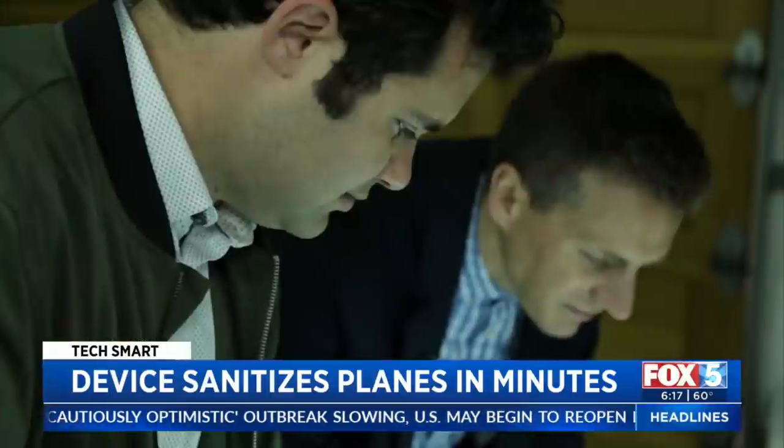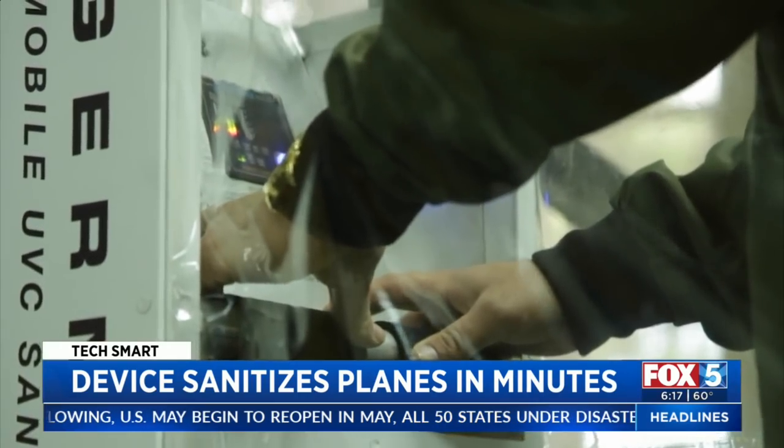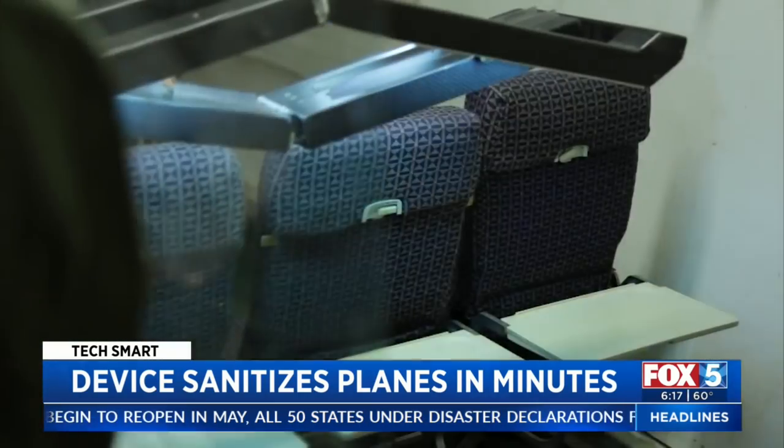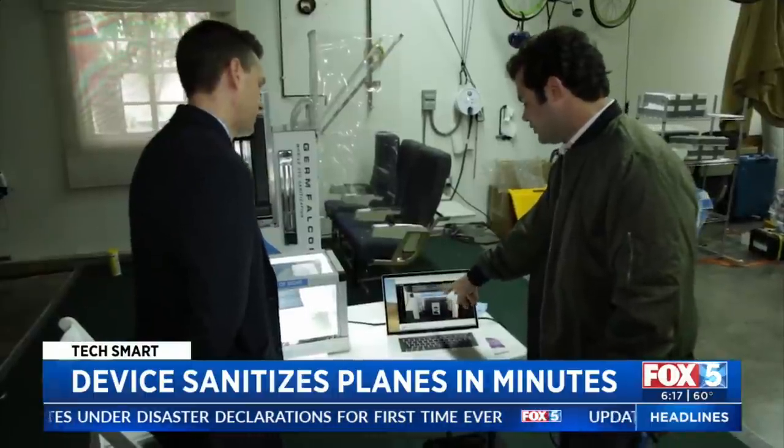Demoing the product he and his father have been working on for a few years now — you can actually extend the wings over the armrests. It's called the Germ Falcon, and interest is at an all-time high.